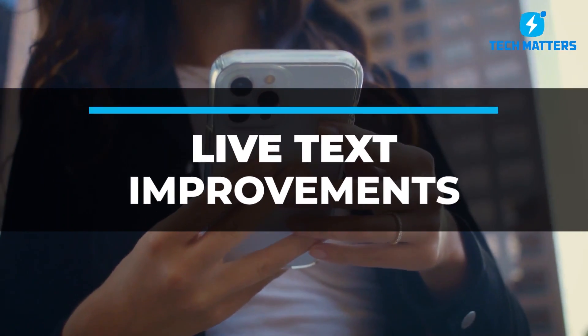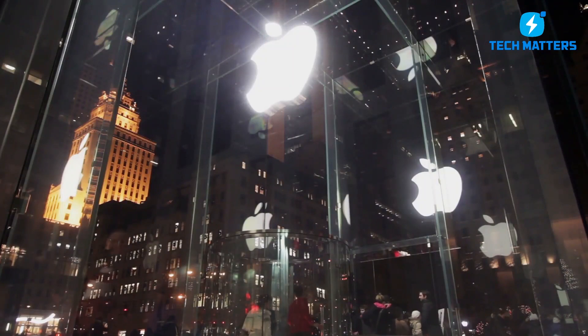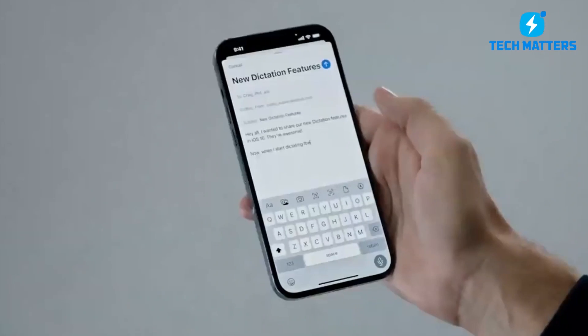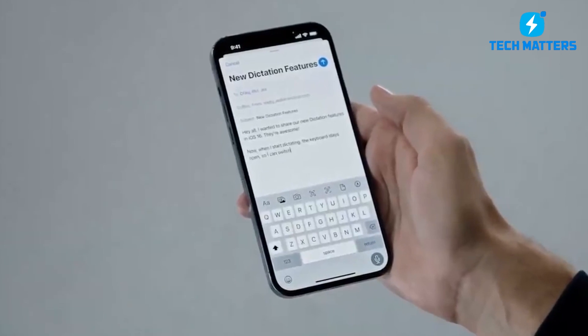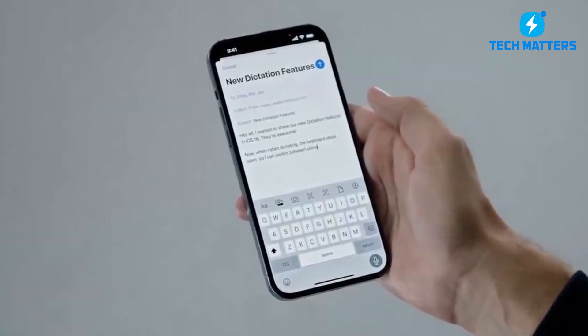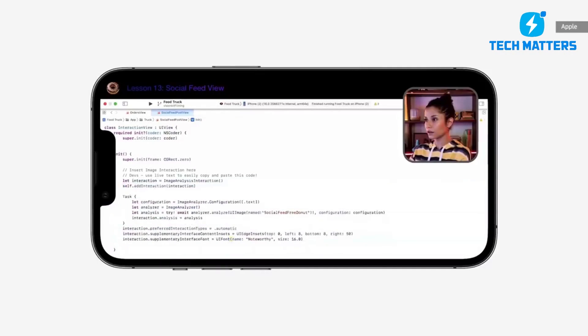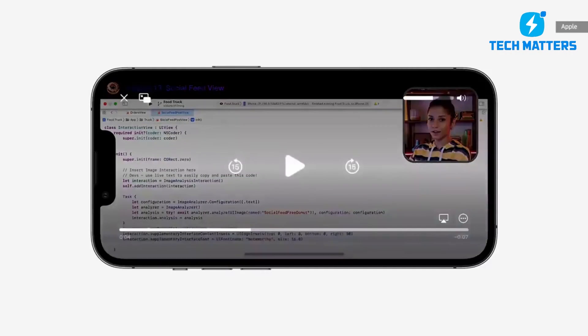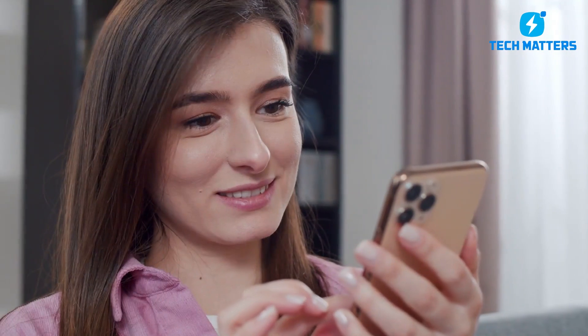Number 2: Live Text Improvements. As a nice feature and an indication of Apple's development in on-device machine intelligence, Live Text was included in iOS 15. Capturing text in a picture and making it actionable is possible with Live Text — you may call numbers or look up websites using the text you've recorded. In iOS 16, Live Text receives a major boost by allowing users to capture text from video as well. The ability to do quick operations, such as accessing websites or dialing phone numbers, will be more accessible.